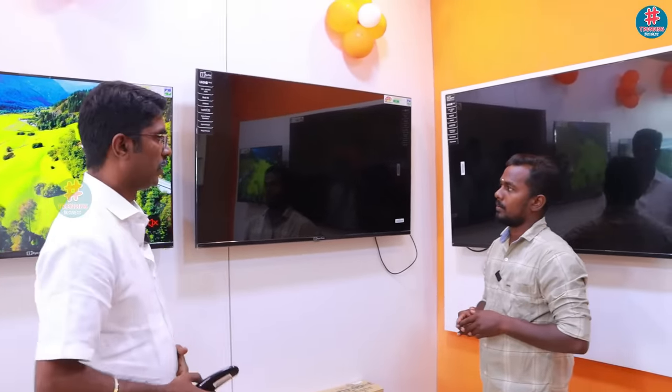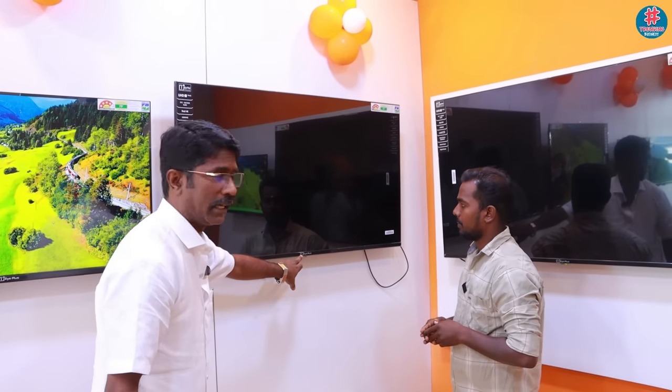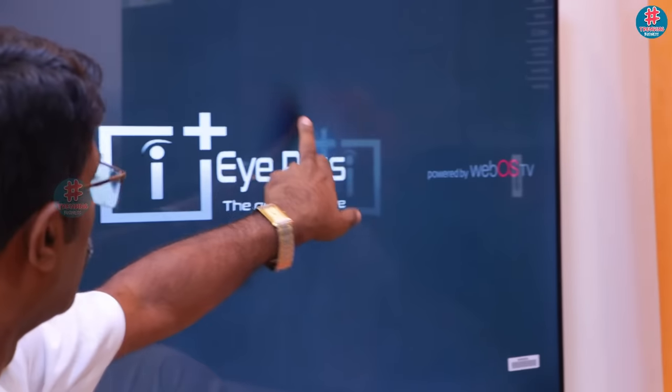I am ready. Okay, let's start. Now see — iPlus in this logo. I got the logo here. You can see it. For it, WebOS update. It's the original LG company panel. It's the original series.